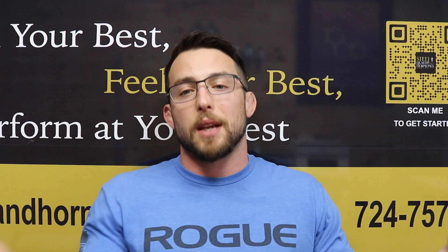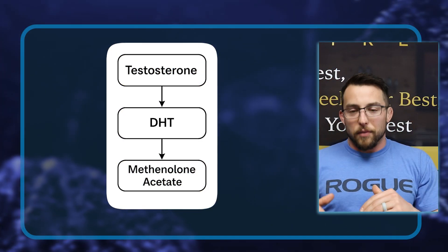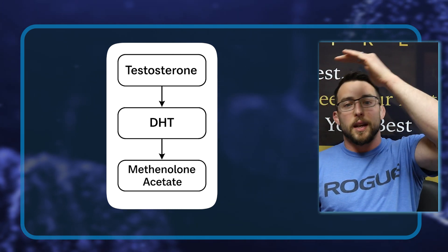It was developed for the same reason that a lot of anabolic androgenic steroids were developed: to try to get all the benefits of testosterone while minimizing the potential side effects. It is a derivative of a derivative of testosterone. For all of these anabolic androgenic steroids, you've got testosterone at the top. Testosterone can 5-alpha reduce into dihydrotestosterone, and dihydrotestosterone is where this medication is derived from.